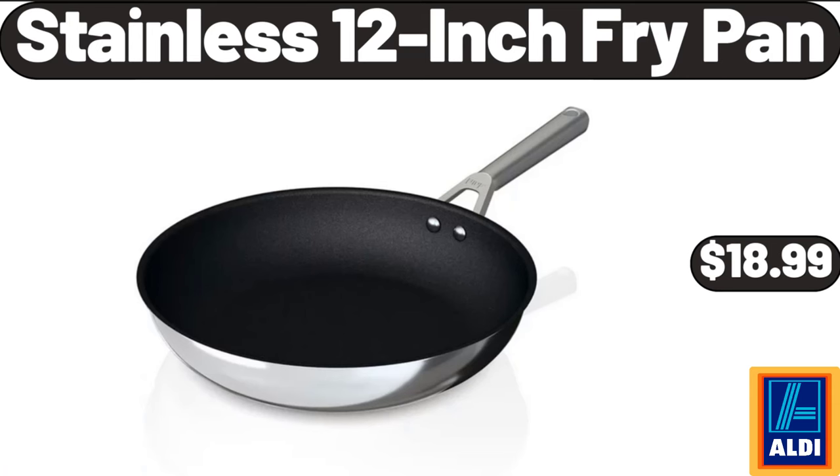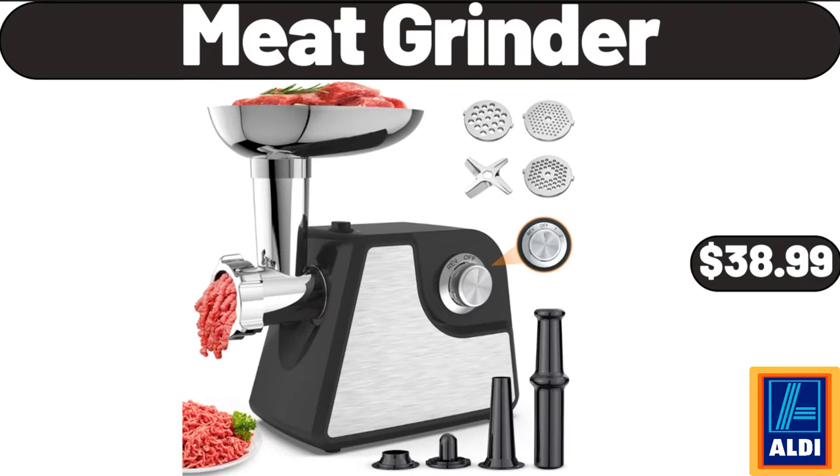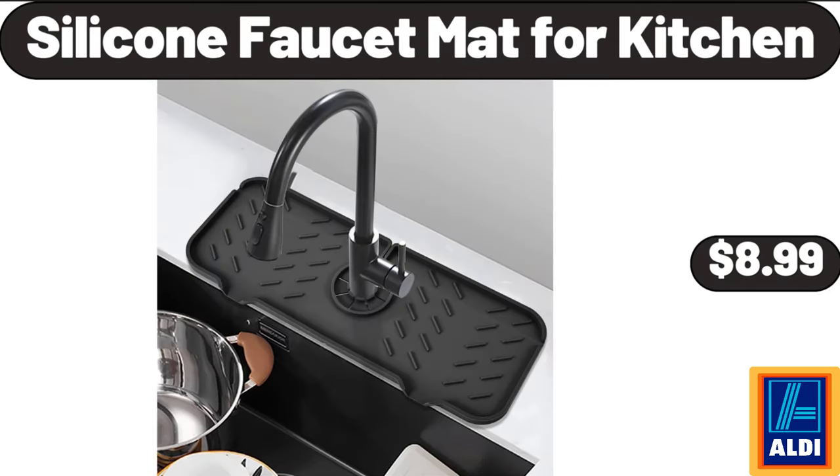Stainless 12-inch Fry Pan, $18.99. Women's 100% Cotton Notch Collar Pajama Set, $16.99. Meat Grinder, $38.99. Silicone Faucet Mat for Kitchen, $8.99.